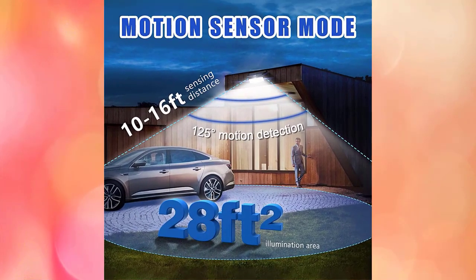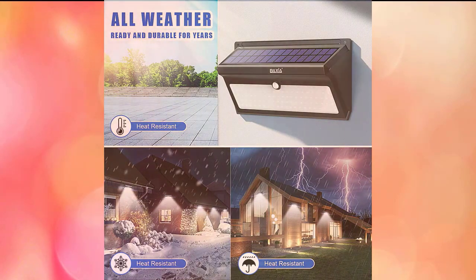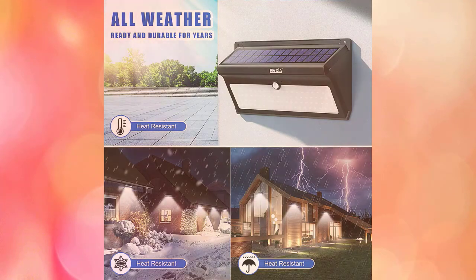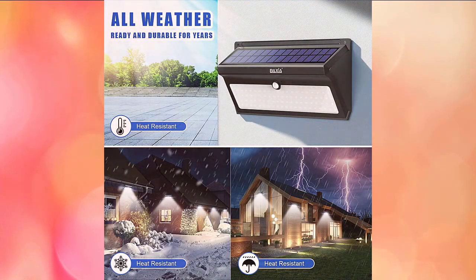Baxia solar lights feature an outdoor motion sensor. The motion light automatically turns on for roughly 30 seconds when motion is detected by the built-in PIR motion sensor at night, at a distance of 10 to 16 feet at a 125-degree angle. There is no dim mode. The light is durable due to its IP65 waterproof rating and is made of high-strength ABS, making it waterproof, dustproof, heatproof, and frostproof — strong enough to survive all types of severe weather.